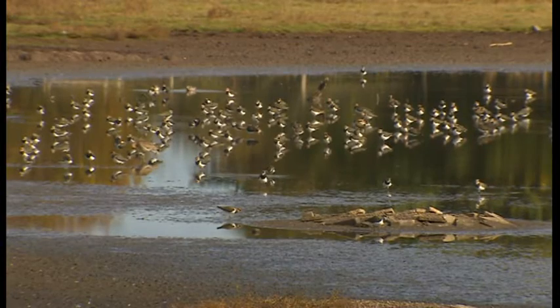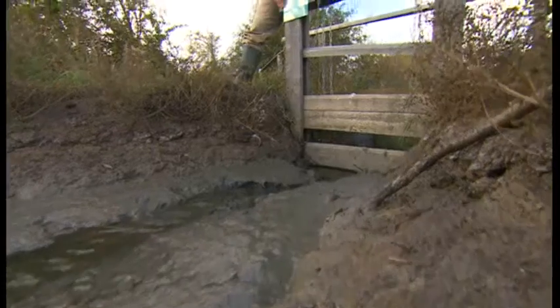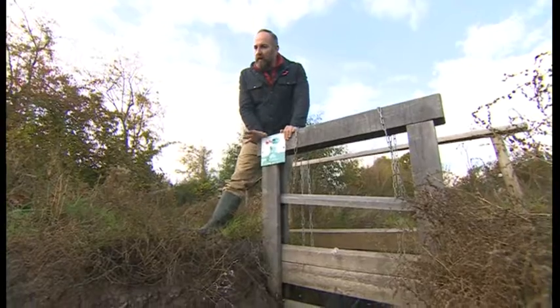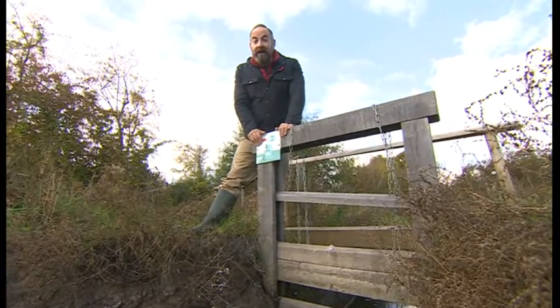And something else you never usually see: water levels here as low as they are today. This sluice is how they control the amount of water inside this unique wildlife site. At this time of year, the autumn, they would normally be dropping the levels a bit — but they've never been this low, and they're going to keep on dropping.